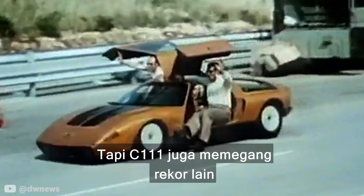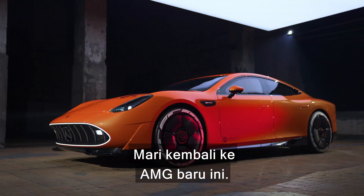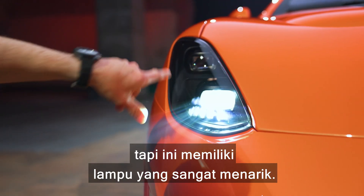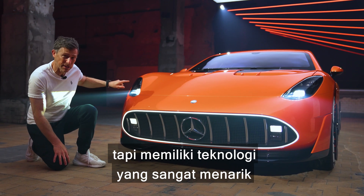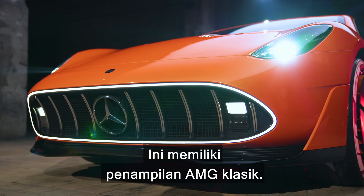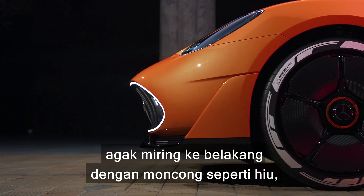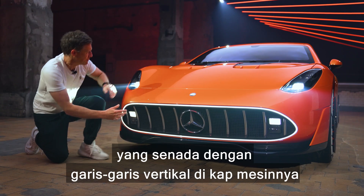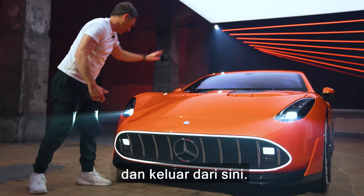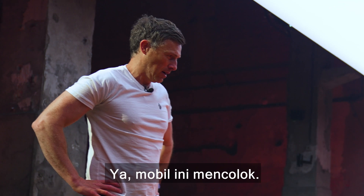The C111 also holds another record — it's the only Mercedes that ever came with pop-up headlamps. The new AMG doesn't have those, but it does have very interesting thin headlamps with special technology. It's got a classic AMG grille — very wide and slanted backwards — with a sharp mouth look and vertical slats matching bonnet cooling vents. The paintwork is called Sunset Beam Orange and it really pops. This car has presence.